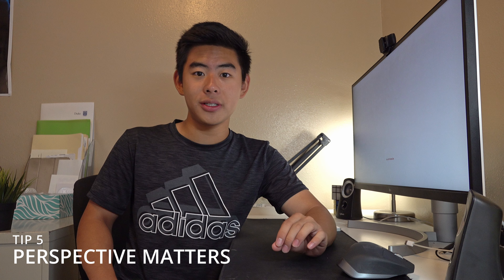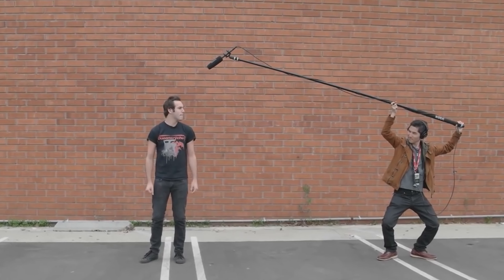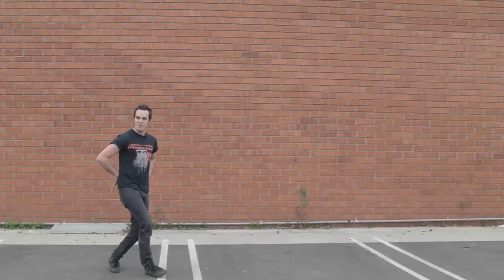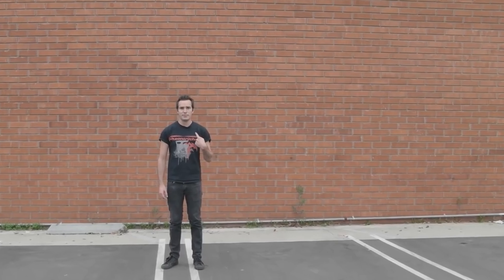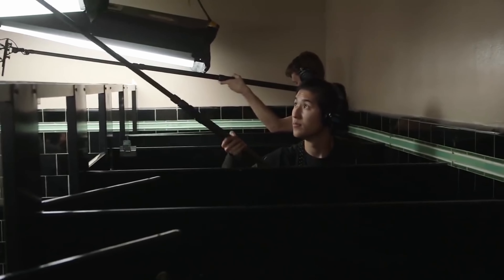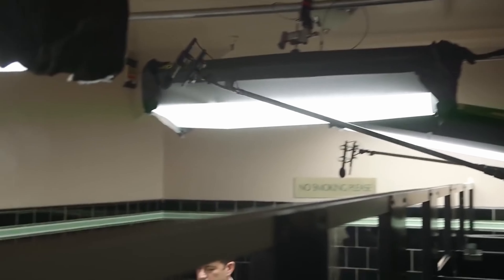Tip number five is that perspective matters. If you're filming your actors from a long distance, don't have the mic right next to their face — because you can see it on camera, and the dialogue is going to sound super close when the camera is super far. Imagine your audience as the camera: if they're far away, the audio should sound far away; if it's a close-up, the audio should be close. So depending on the distance from the camera to the actors, it also determines the distance from the boom pole to the actors.